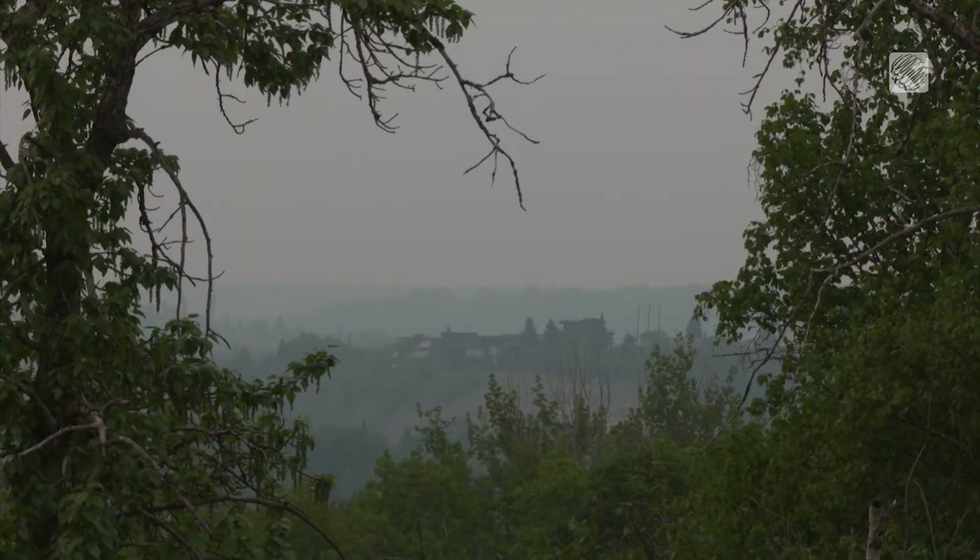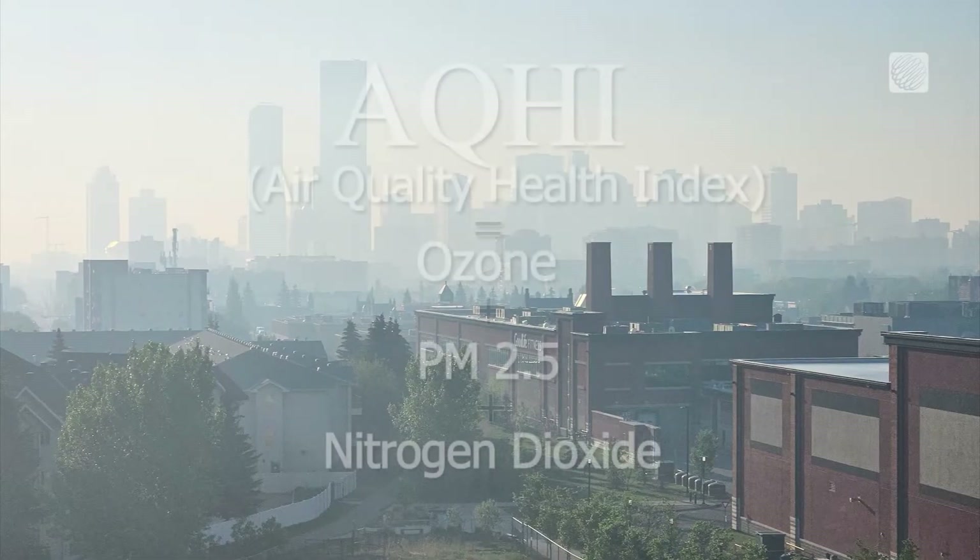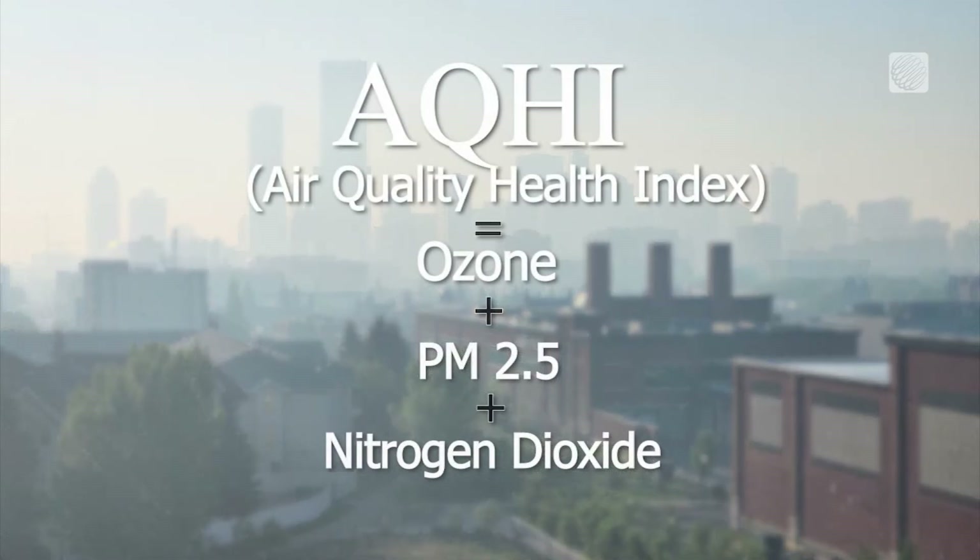The makeup of wildfire smoke can also change as it moves through the atmosphere. Exposure to sunlight, for example, can create gaseous ozone, which, along with PM2.5 and nitrogen dioxide, is used to calculate the air quality health index. The higher the concentrations, the higher the rating, and the more danger to your health.